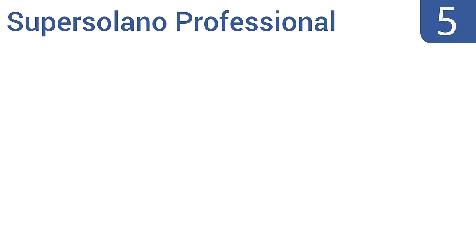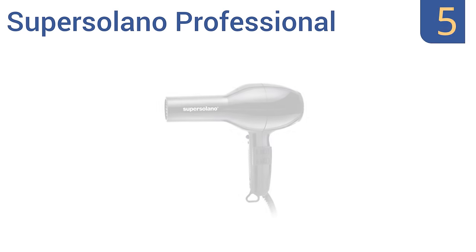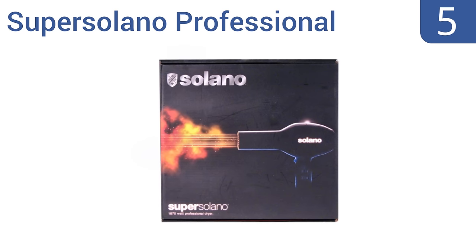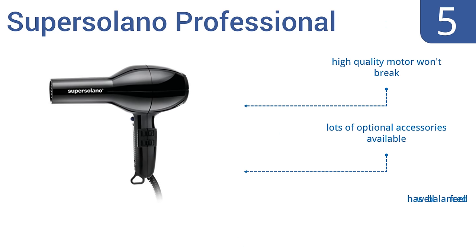Halfway up our list at number 5, the Super Solano Professional is creatively designed to dry hair from the inside out. It has a super-high-velocity motor that creates a powerful stream of air, and it's ideal for use with a round brush. It has a well-balanced feel and a high-quality motor that won't break. Lots of optional accessories are available.